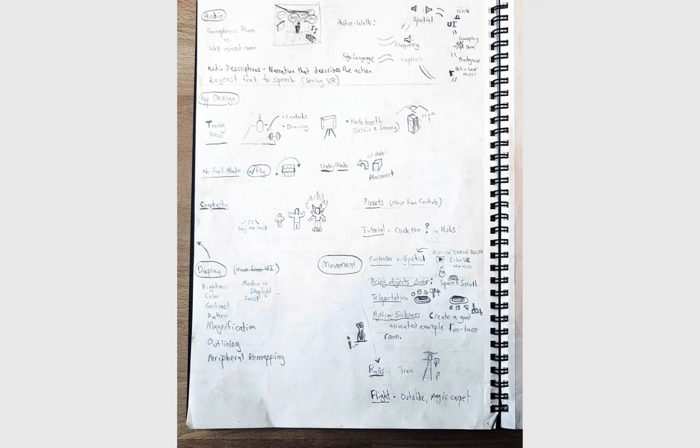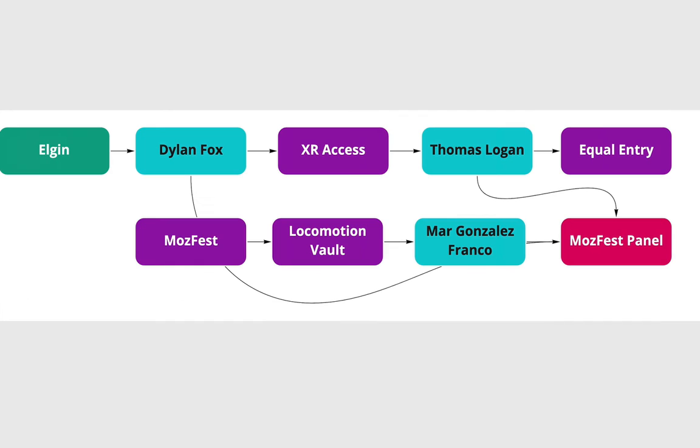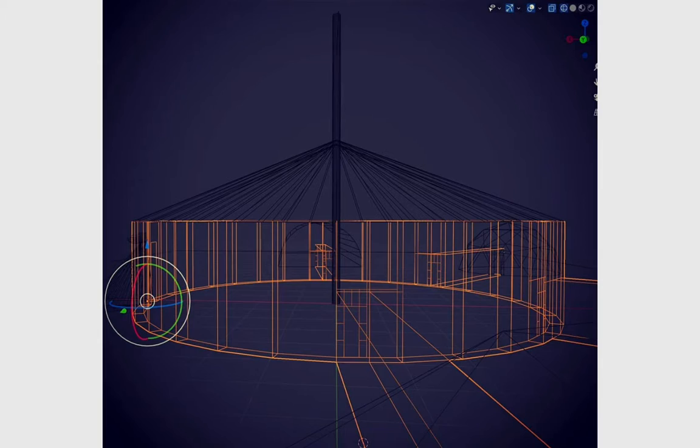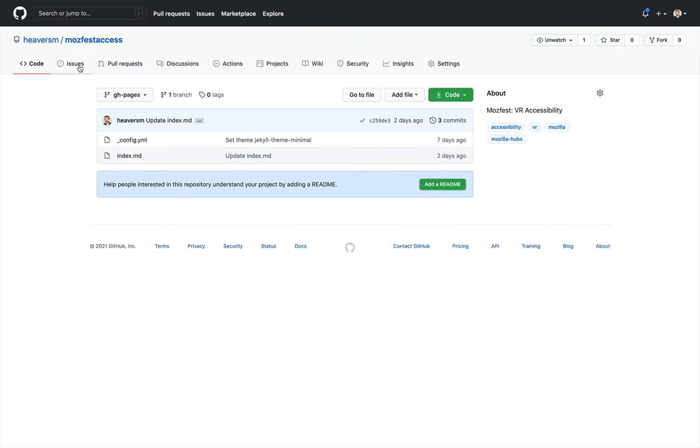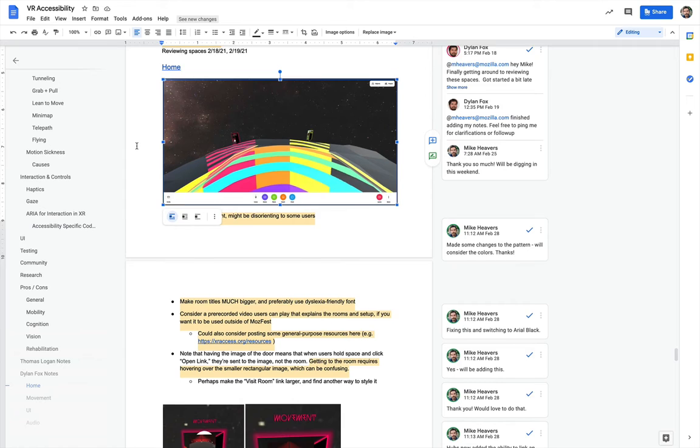Lastly, while this experience itself aims to be inclusive, it is a passion project that has taken shape in the free time we have, and we recognize we've still got a long way to go. Your considerate feedback, ideas, links, and contributions to the space are welcome.